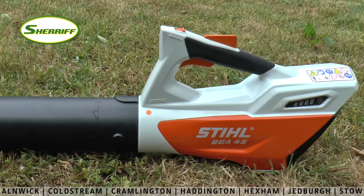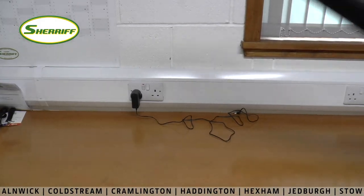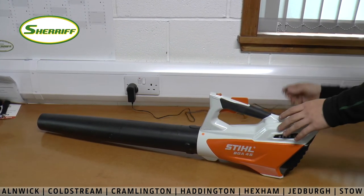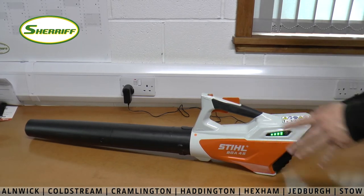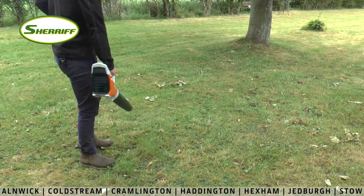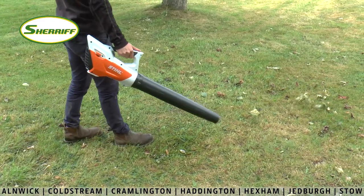Finally from the £99 cordless range from Stihl we have the BGA 45 leaf blower. Just like the other models, this blower has a built-in lithium-ion battery which is as easy to charge as it is to charge your phone. The machine has enough battery life to clear an area of up to 200m² and it's ergonomically designed and very light, meaning it's extremely easy to use.